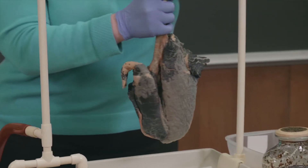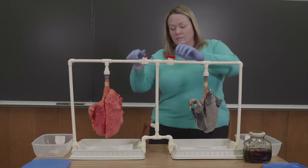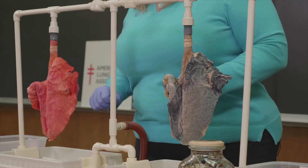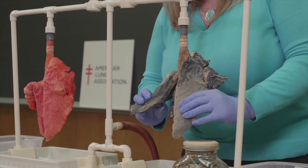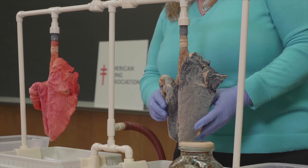Now I'd like to take a moment and compare this to a smoker's lung. What's the first difference that you notice between these two? The color. The smoker's lung, as you can see, has a blackened color. It's not that healthy pink glow of the non-smoker.